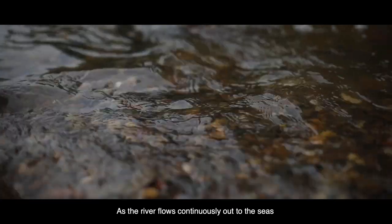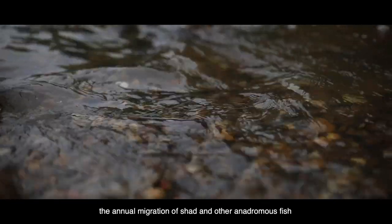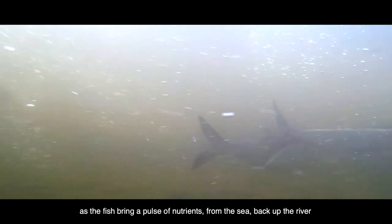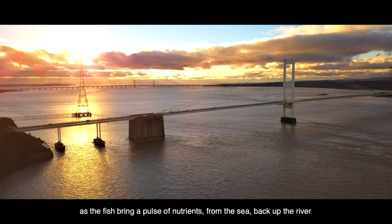As the river flows continually out to the seas, the annual migration of shad and other anadromous fish also represents a natural counterbalance, as the fish bring a pulse of nutrients from the sea back up the river.